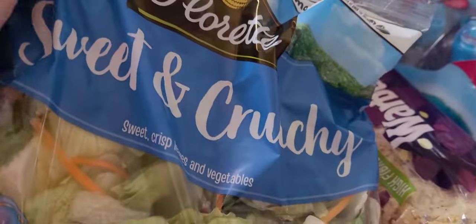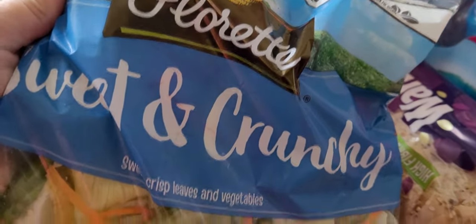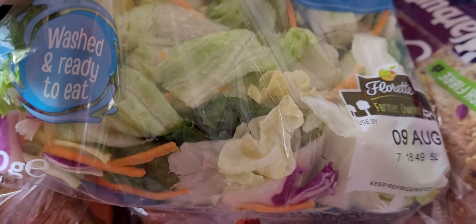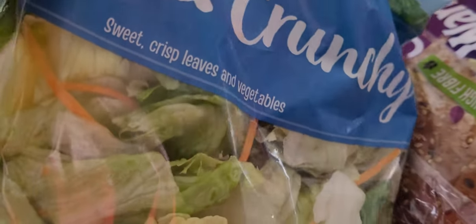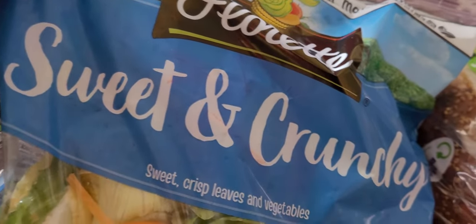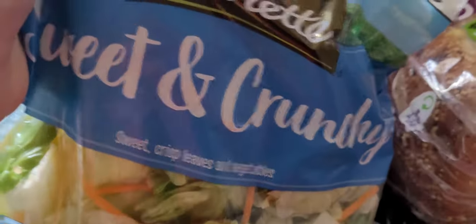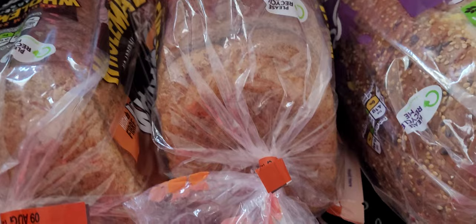First of all we have a bag of sweet and crunchy salad, which is delicious. It's got lettuce, carrots, I think there's kale in there maybe - sweet crisp leaves and vegetables. That sounds a bit like me actually - sweet and crunchy! So yeah, we've got the salad, I'll put that in the fridge.